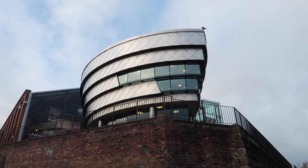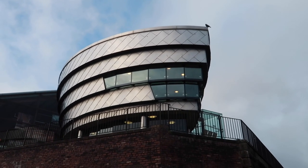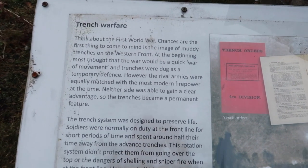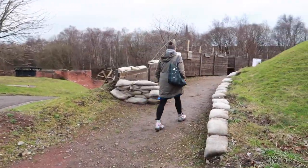The building - the viewing platform for the outside is really cool looking. Actually reminds me, is it the Sydney Opera House? So there's a wee bit set up here about the trench warfare from the First World War, and we're just about to head in. I'm going into battle, guys. Be prepared.